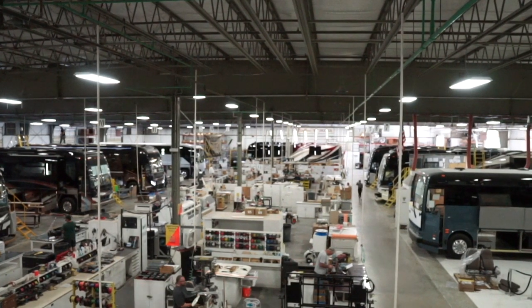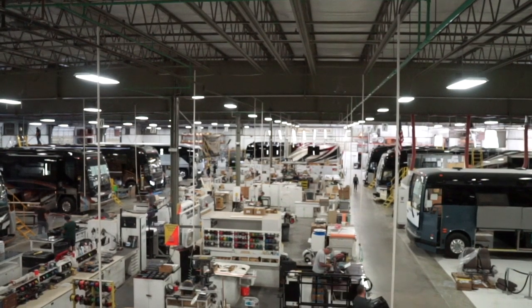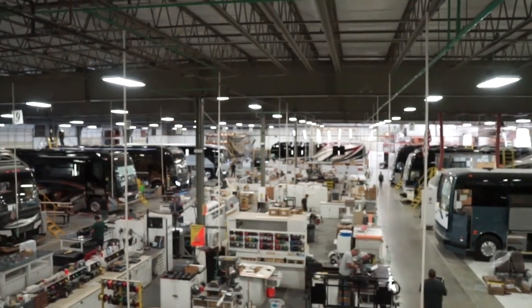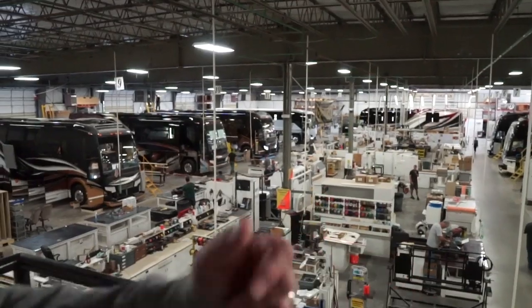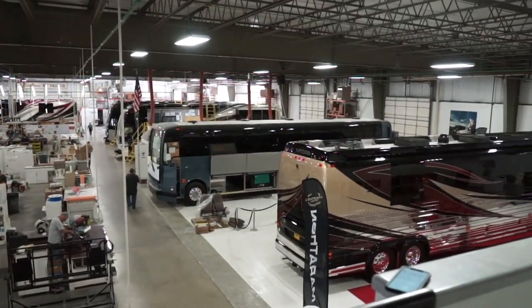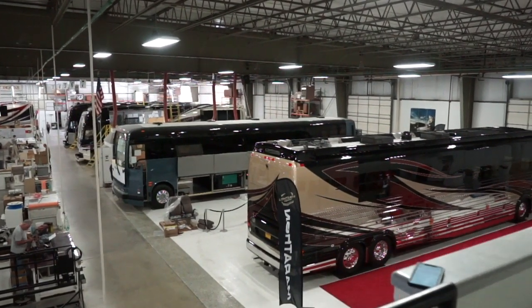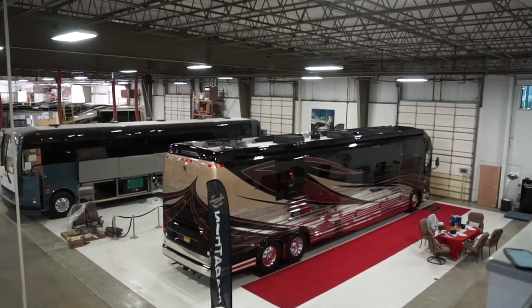Lots of custom builds going on out here. I see some electrical going on, some finishing on cabinetry. Dave Bash just pulled coach 1301 into the showroom floor — that's an X3 double slide. There is so much going on down there on the production floor.